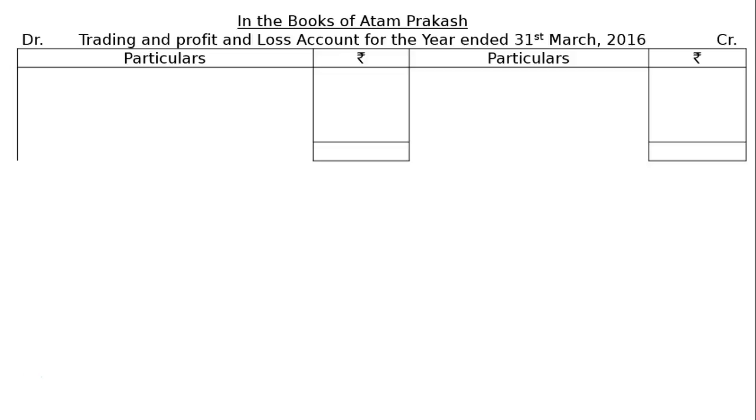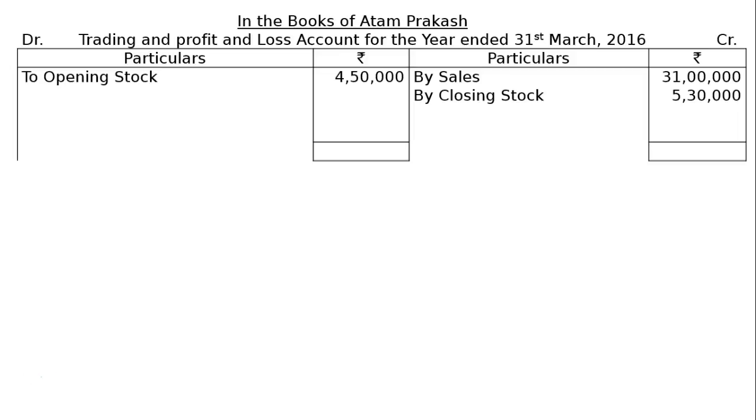With debit and credit sides, we should write down particulars and rupee symbol on both sides. We start with the credit side: Sales Rs. 31 lakhs, and Closing Stock Rs. 5 lakhs 30,000. On the debit side, Opening Stock Rs. 4 lakhs 50,000.